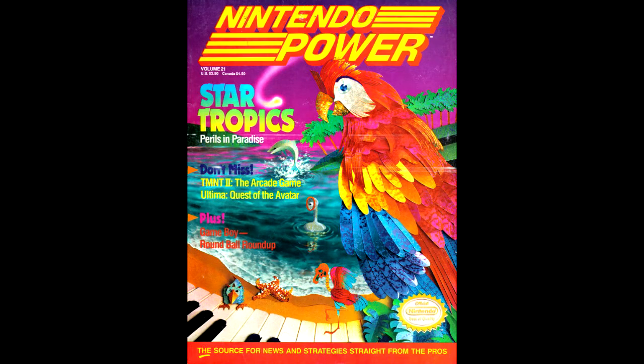Our cover game for this issue is StarTropics. The cover is a collage instead of the usual dioramas, and I think it looks great. The piano keys on the bottom of the picture seem a little out of place, particularly since I don't recall any puzzles involving piano keys in the game.